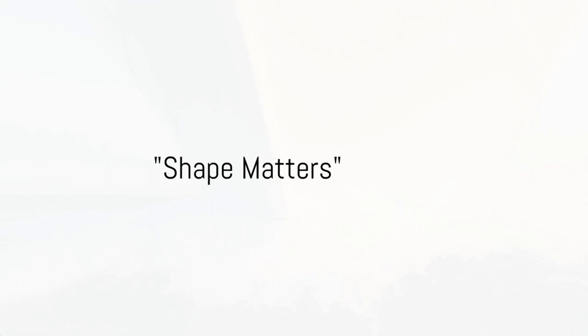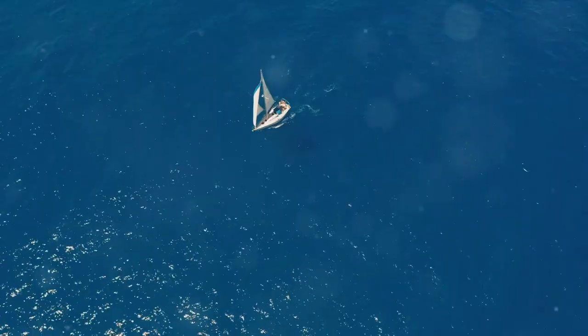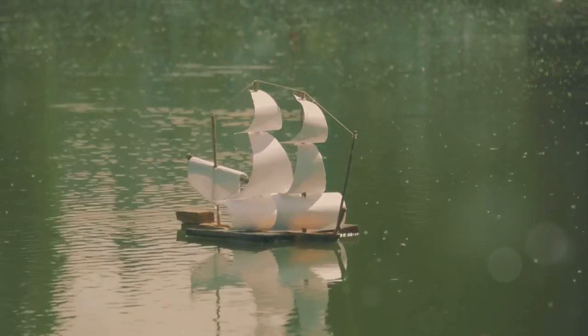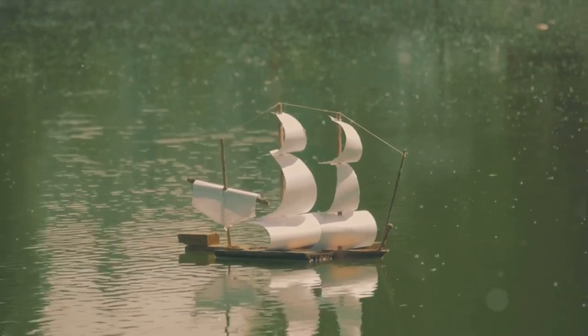Ever noticed how boats have a unique shape? They are broad and flat at the bottom, aren't they? This isn't just for looks. This shape helps boats push more water down, which in turn pushes them up, keeping them afloat.